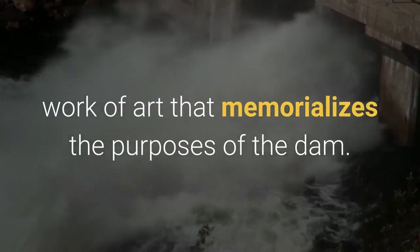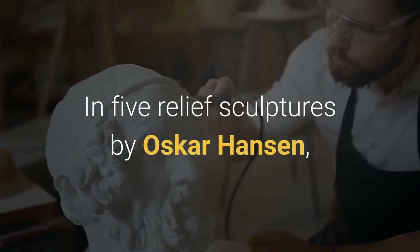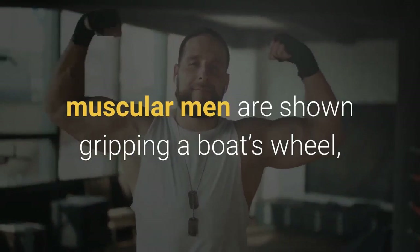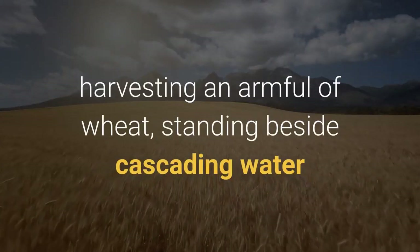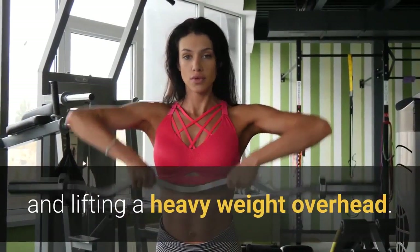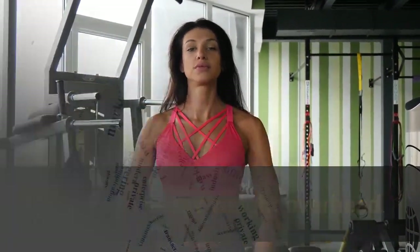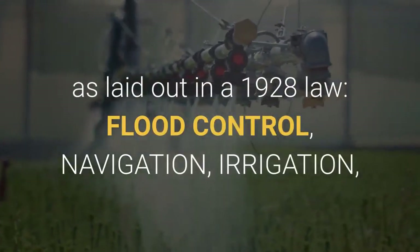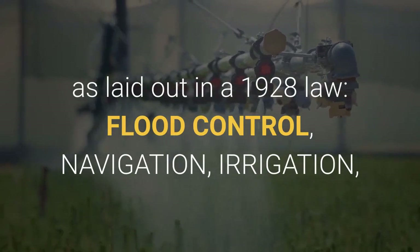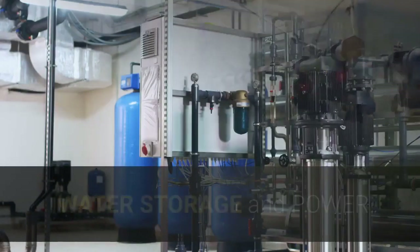In five relief sculptures by Oscar Hansen, muscular men are shown gripping a boat's wheel, harvesting an armful of wheat, standing beside cascading water, and lifting a heavy weight overhead. With the concrete figures are words that encapsulate why the dam was built, as laid out in a 1928 law: flood control, navigation, irrigation, water storage, and power.